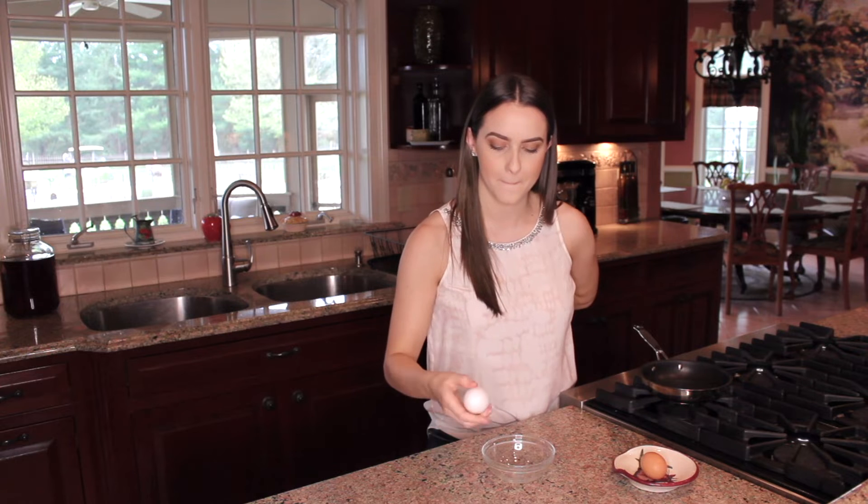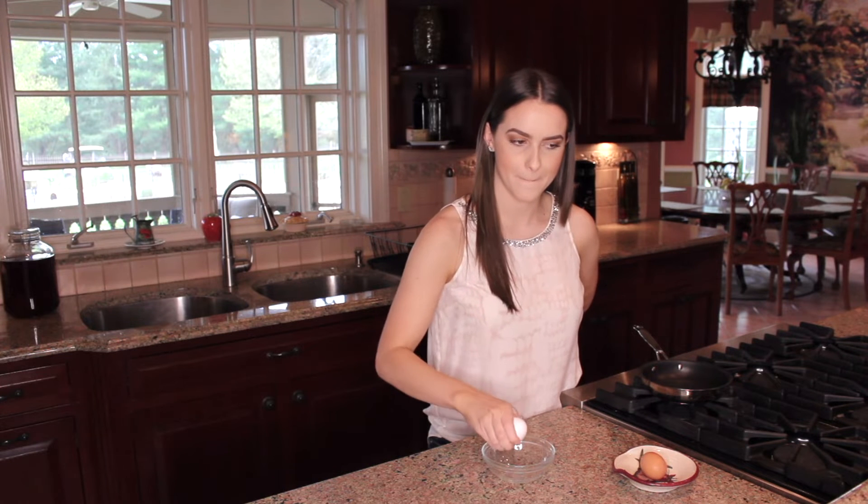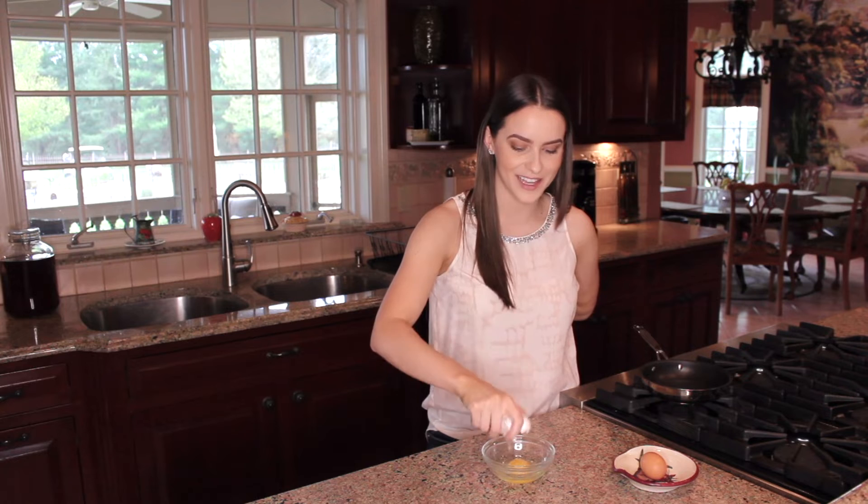The shell keeps out dirt, bacteria, and dust — things the egg doesn't want inside. If you take the calcium carbonate shell off, you'd find a membrane — a thin protective layer underneath the hard shell — which is another way to keep bacteria out. To see inside the egg, we need to crack it open. Let's grab a bowl — can you do it with one hand? Look at me, that's a talent!